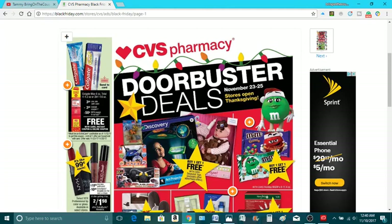Hello, my coupes. This is Tammy with Bring on a Coupon and let's scroll through the CVS Black Friday deals. I got this early look at them from BlackFriday.com.